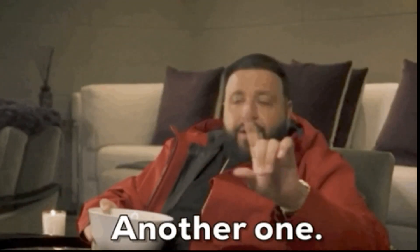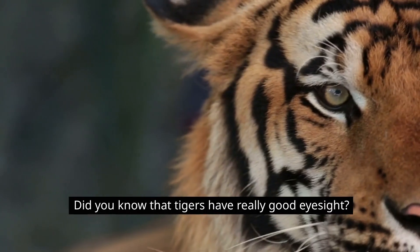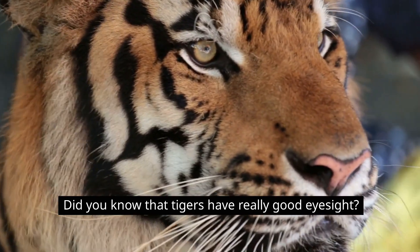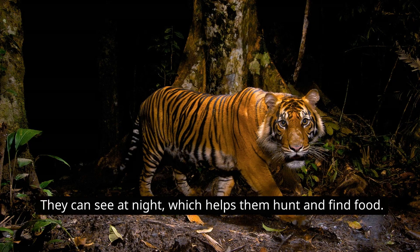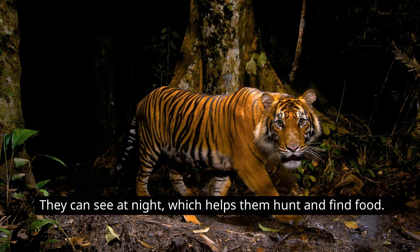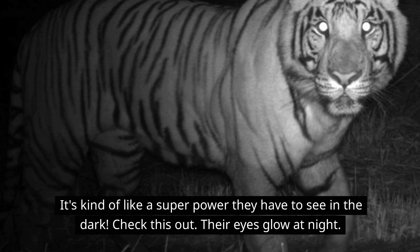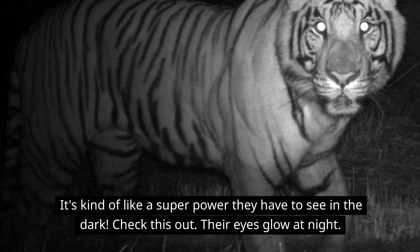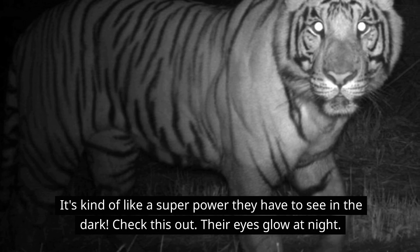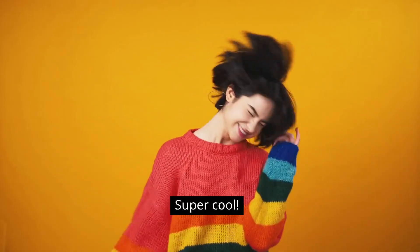Now, let's learn one more interesting fact about tigers. Did you know that tigers have really good eyesight? They can see at night, which helps them hunt and find food. It's kind of like a superpower they have to see in the dark. Check this out — their eyes glow at night. Super cool!